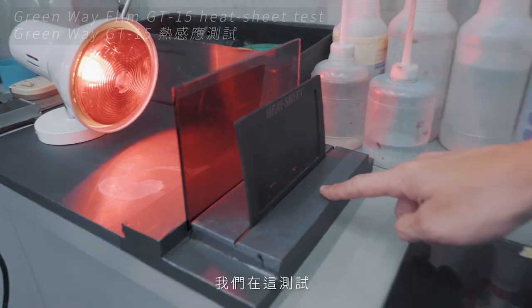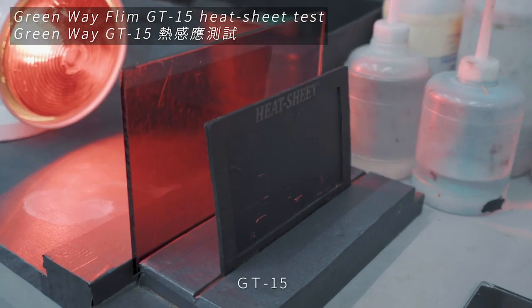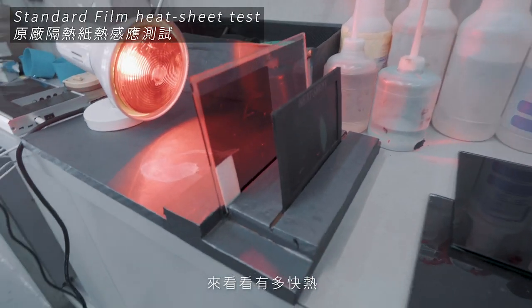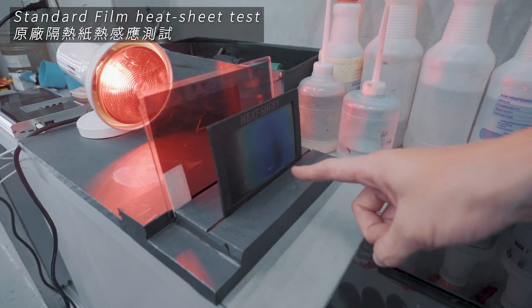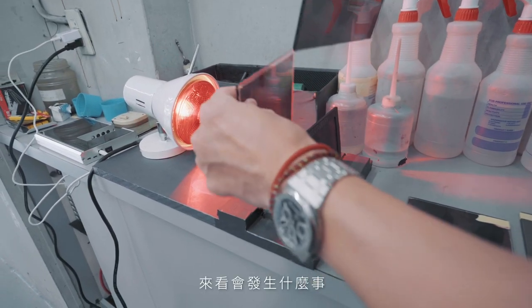The boys want to show me something really, really cool — kind of like an infrared heat shield test. They're going to put a heat lamp and they're going to put a window shield with the Greenway film, and then do an infrared heat shield test so you can see how fast it actually heats up. Let's test this right here — if there's going to be a mark it'll heat up. This is the Greenway GT 15, and this is just a regular old standard film. You can see how fast — oh wow, you see that? That's crazy, that is fast.